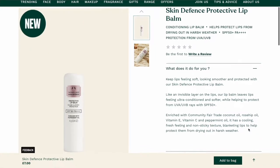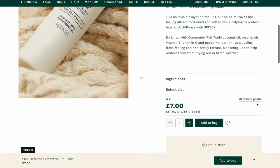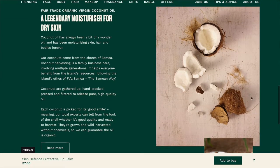Then we have the Skin Defence Protective Lip Balm from the Drops of Light range. This looks quite nice — it's £7, which I think is pretty decent; I was expecting it to be more. I would actually really like to try that, so it's something I'll consider. I may do a haul in the future of Body Shop items I've purchased. It also has SPF 50, which I think is great for lip balms — your lips can get a bit neglected when it comes to SPF protection.